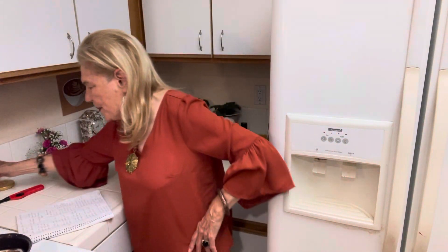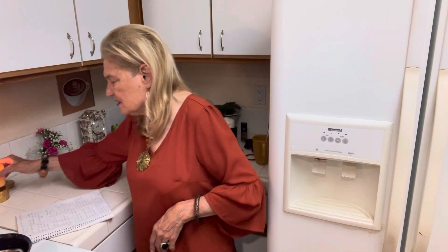Hello to all my friends out there. I hope everyone is doing okay. It's very hot here — not at the peak of hotness, but not at the peak of coldness either.